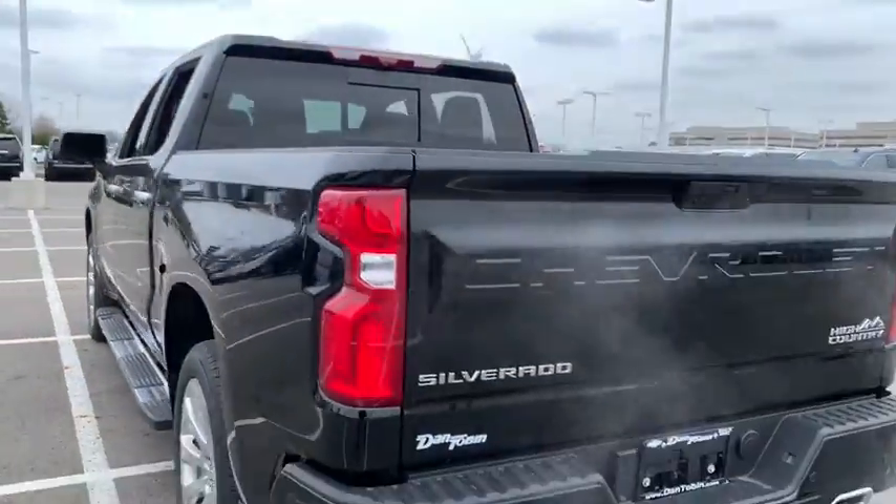alloy wheels, four-wheel disc brakes, floor mats, universal garage door opener, center armrest, security system,